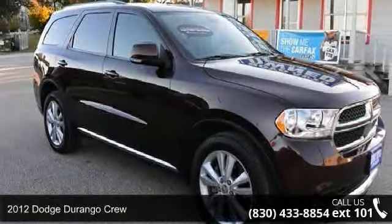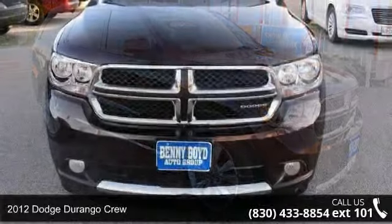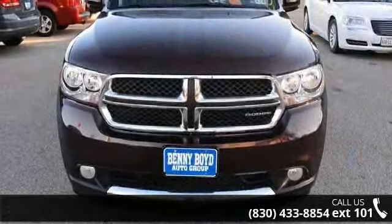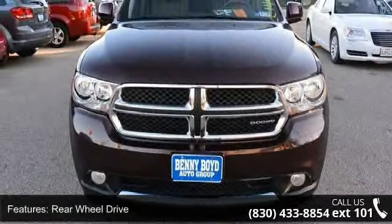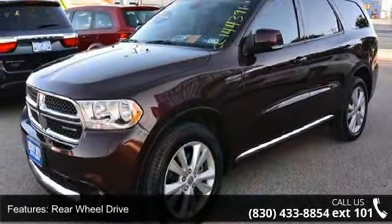Arrive in style with this 2012 Dodge Durango Crew. If you are looking for an automobile with great features, look no further. This vehicle comes with a reliable 8-cylinder engine, connected to a smooth shifting automatic transmission.